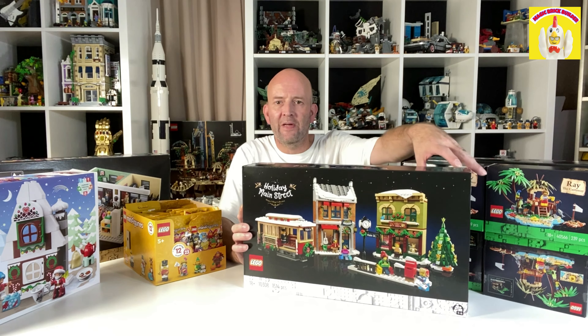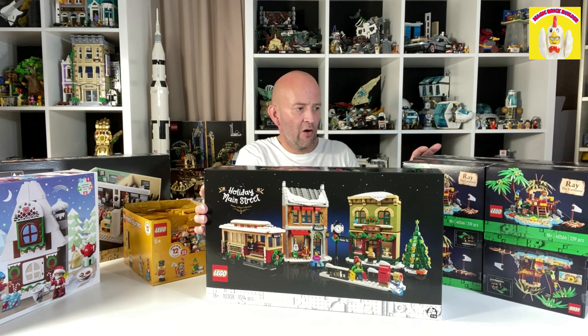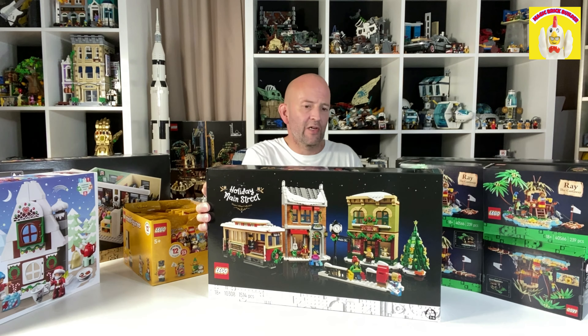Hi everybody, thanks for watching, welcome back to the channel. Today is the 3rd of October and I'm going to show you the haul that I picked up — some of it today and some of it on the first — because today was the release for VIP early access of the new Lego Winter Village series.